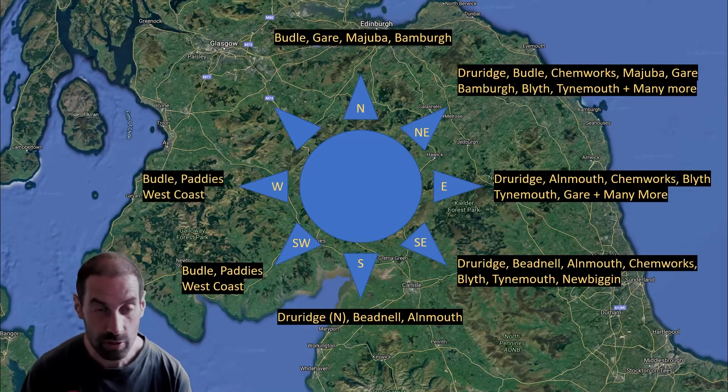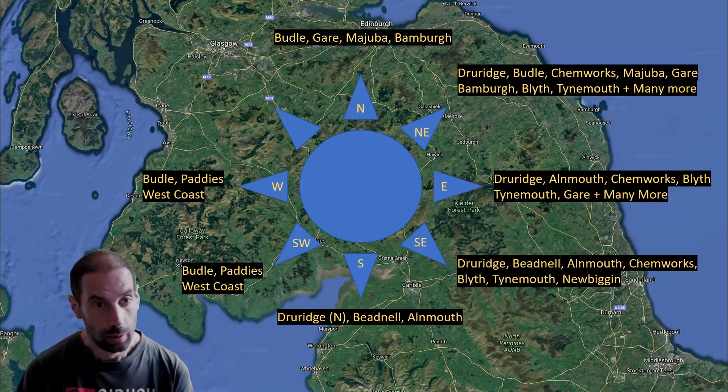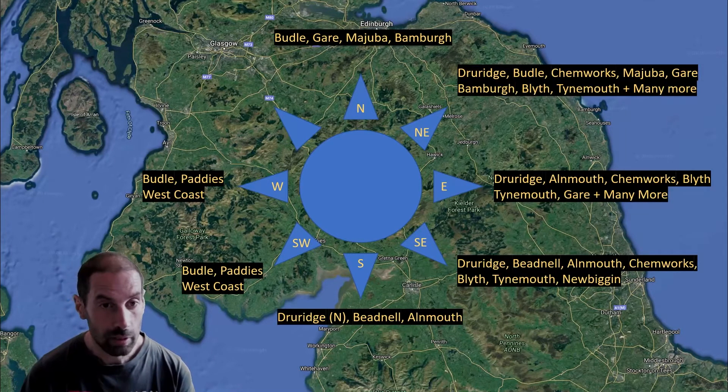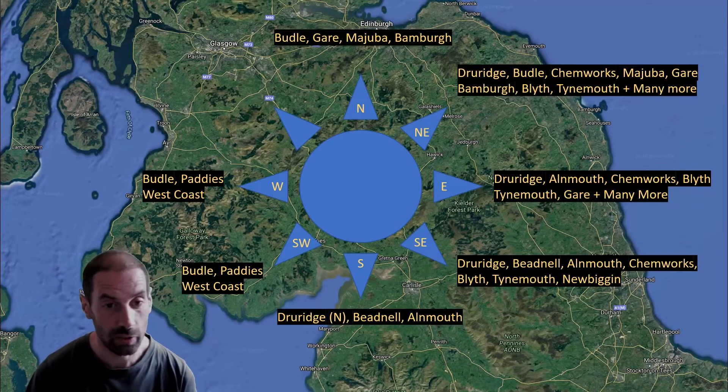Moving around to Westerly, very much the same kind of deal. In these directions it's pretty much the same — it opens up some different options on the West Coast for whether you want it cross-shore or onshore. But as far as the East Coast, it really is only Boodle and Paddies.